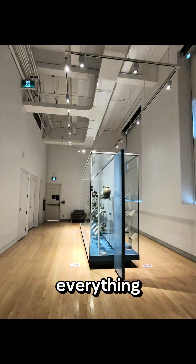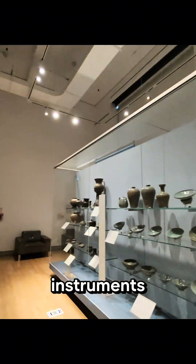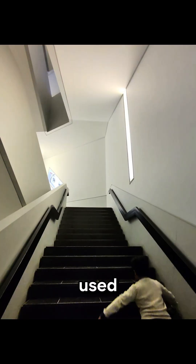Next stop was Korea, as we discovered everything from utensils to statues to musical instruments that were built and used in ancient Korea.